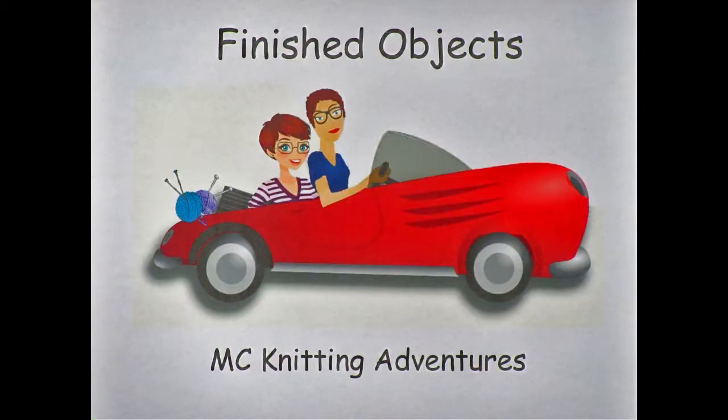So we're going to head to St. Thomas and talk about our adventures there. But first we're going to talk about finished objects. We have a few on the table and we're going to work our way through. First of all, we're going to talk about this — it is a basket weave cowl.